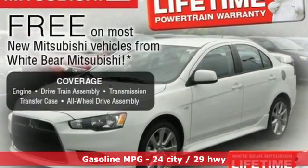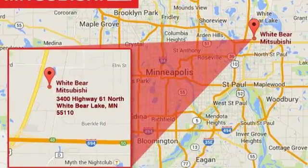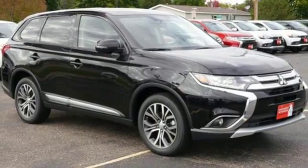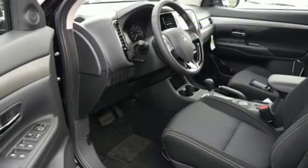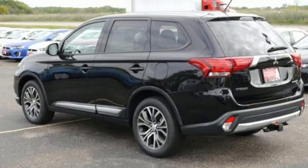Inline 4-cylinder engine, Dual Zone Climate Control, Bluetooth Wireless Audio Streaming, Driver and Passenger Front and Seat Mounted Airbags, Front Heated Bucket Seats, Fast Key, Fuse External Memory Control, Aluminum Wheels, Bluetooth and Power Heated Mirrors.